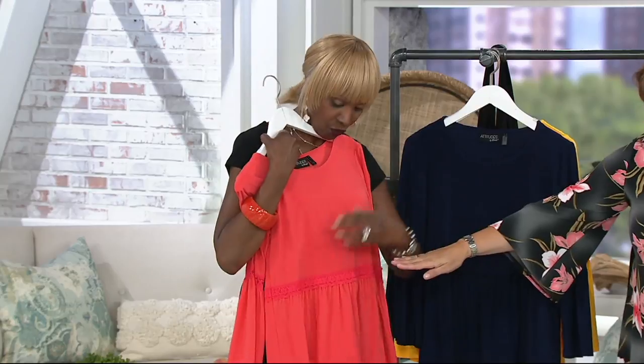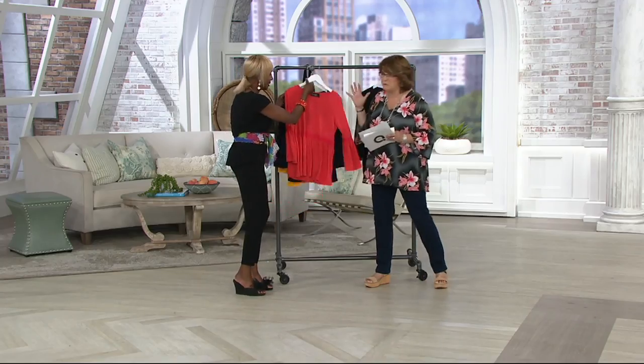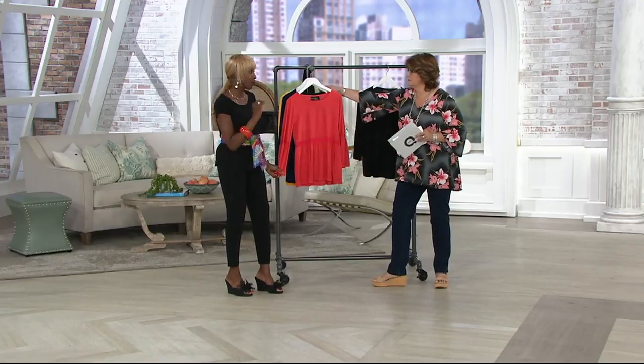I love where you put the placement of that lace, because if you'd put it up any higher, I think it would have made it look a little maternity. So women would be self-conscious about it. This is very feminine, a really pretty top, a little contemporary looking.